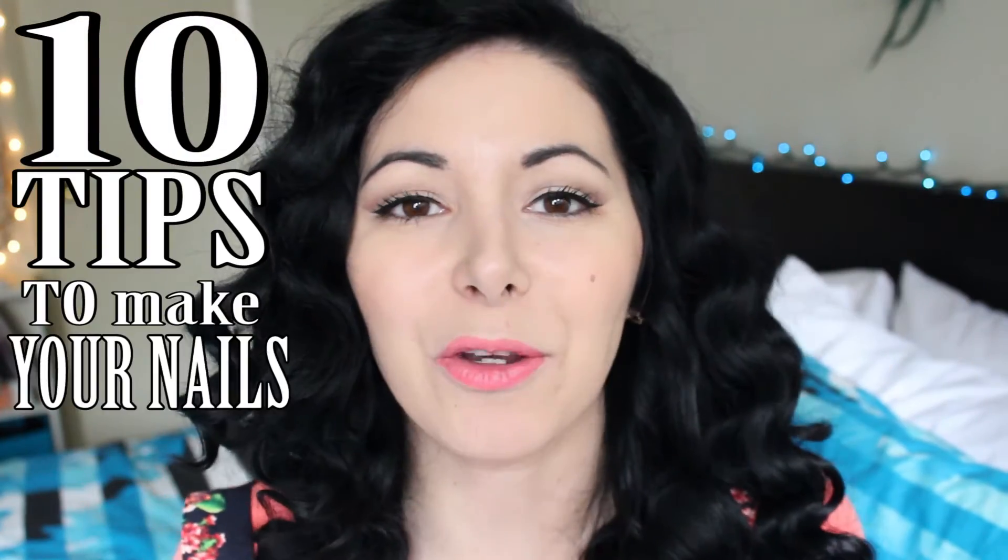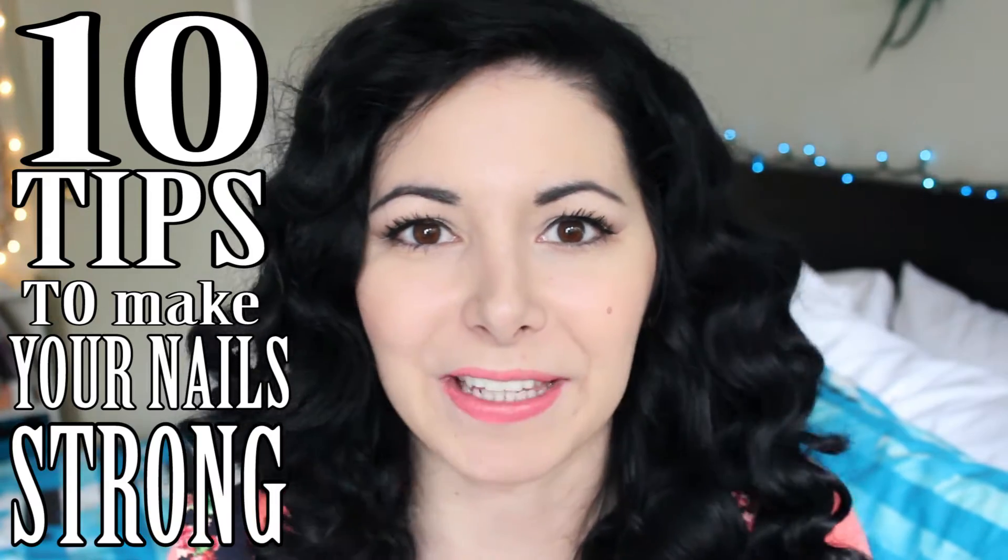Hi everyone! I'm Roxy and in this video I'm going to give you 10 tips to make your nails super strong and super healthy. And let's start!